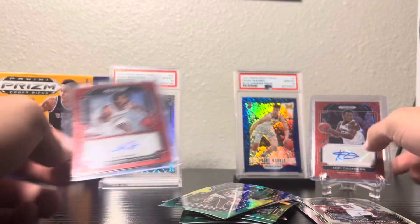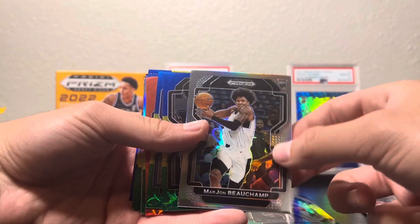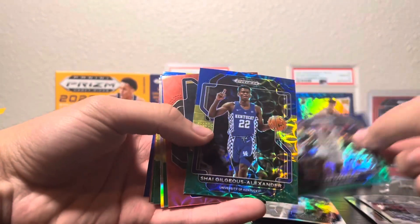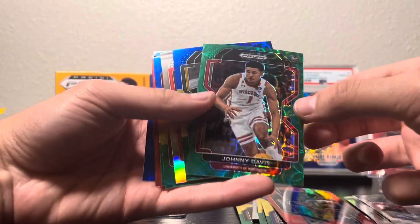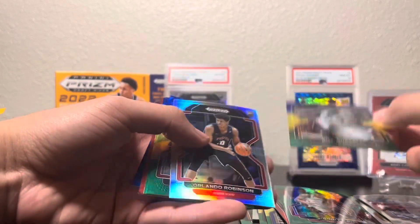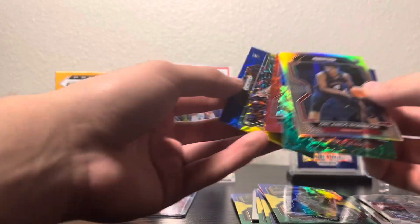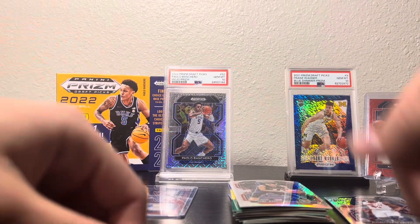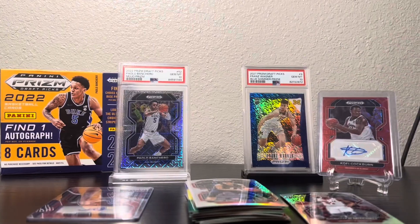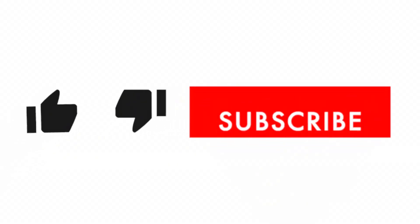We got two red autos out of 88 — last time I got a green auto. We did also get some nice vet stuff and legend stuff. Rookie out of eight — I wish Johnny Davis was better. Of course Bill Russell, Trey Young, Roddy, Oscar Robertson, and Max Christie. Paid 50 bucks each on these. Hope you all enjoyed — like and comment below if you did, and subscribe!